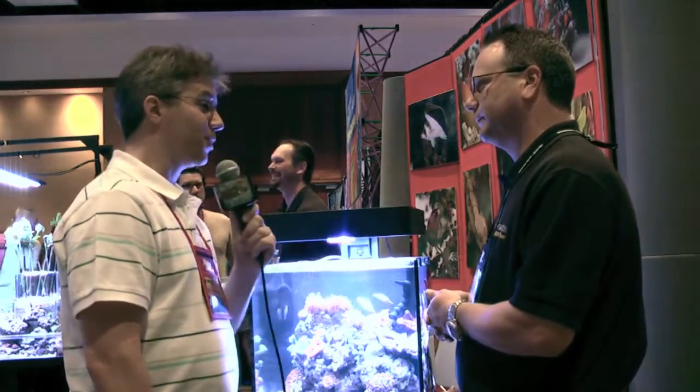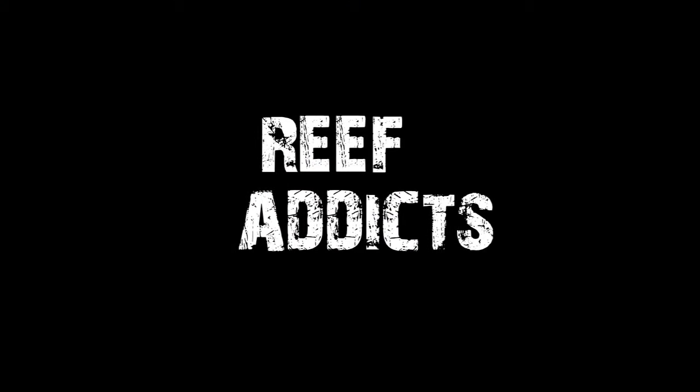Hopefully at LiveAquaria we're providing that to the consumer. I feel your passion — I hope they feel your passion too. Thanks for being on Reef Addicts and enjoy the rest of MACNA. Thank you.